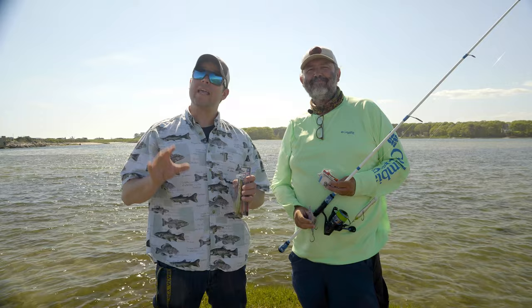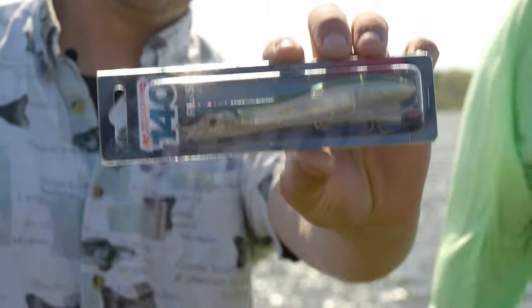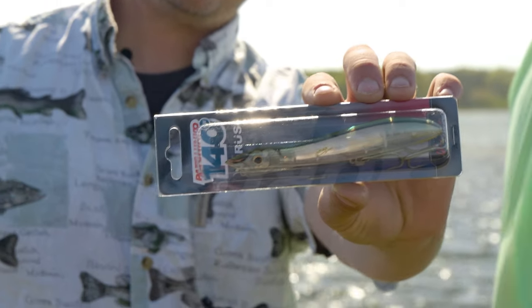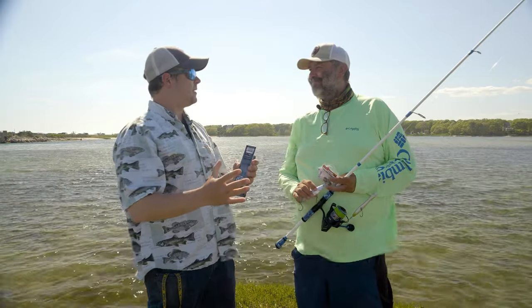If you've signed up for the Striper Cup or you're thinking about signing up, in your sign-up package you're going to get one of these Zoras lures. These are part of a company called A Band of Anglers by Patrick Seville. Patrick, thank you for coming up to Cape Cod to visit us.